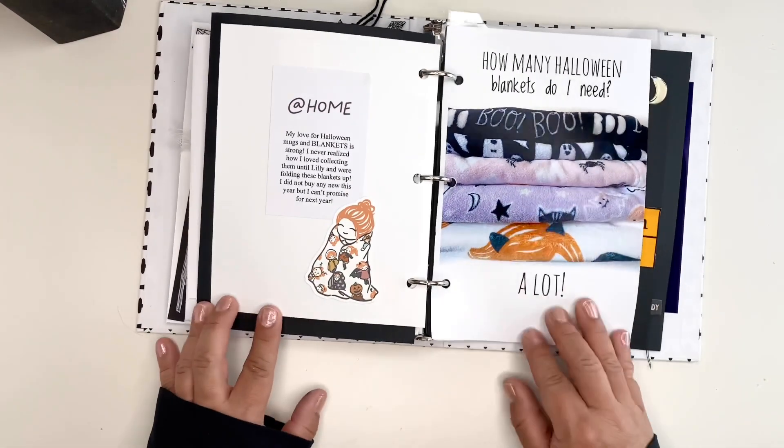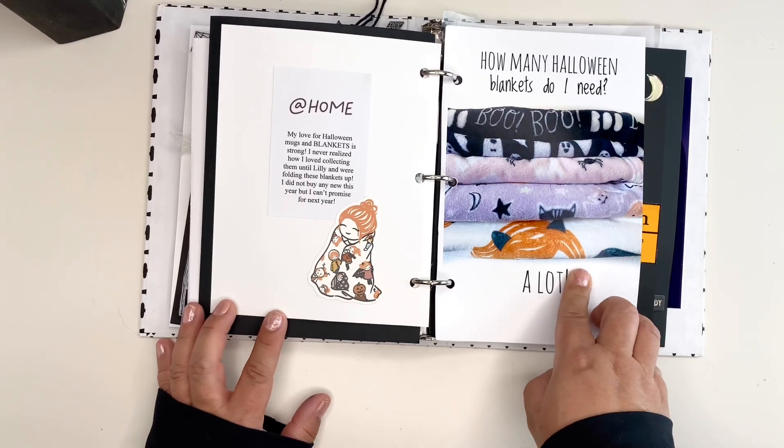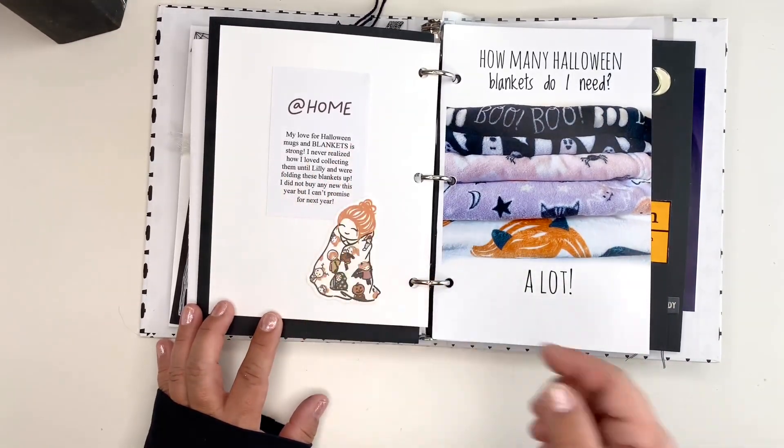Here is a photo of all the Halloween blankets that I have and I just did some journaling about it there.